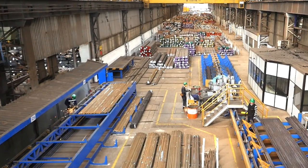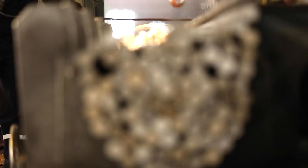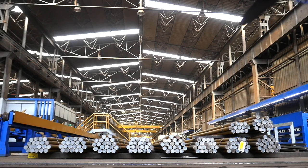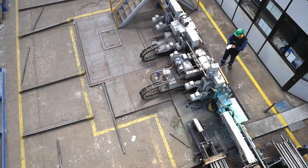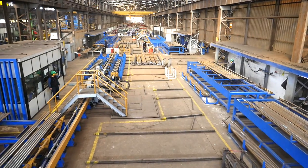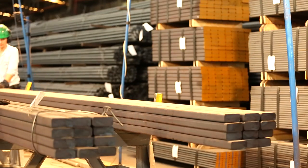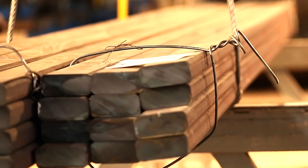Yuvarlak çubuklar soğuduktan sonra kumlama ve doğrultma işleminden geçer. Ürün bu işlemlerin ardından tahribatsız muayene yönteminden geçmek üzere %100 yüzey hata ve iç hata kontrolü yapılan test ünitelerine gönderilir. Lama çubuklar ise gözle kontrol edildikten sonra paketlenir ve sevkiyata hazır duruma gelir.